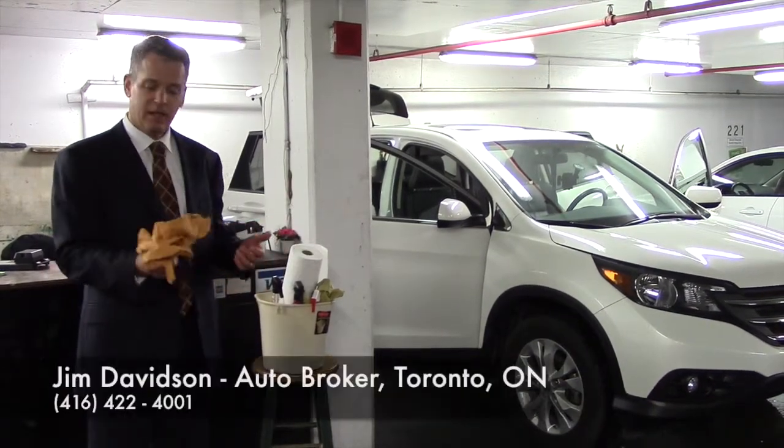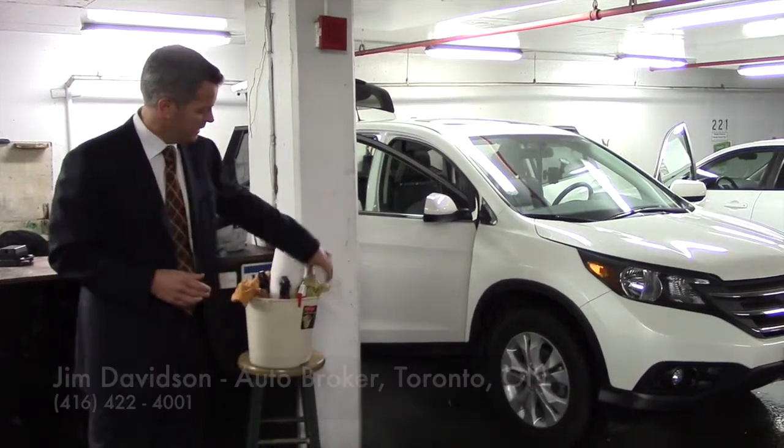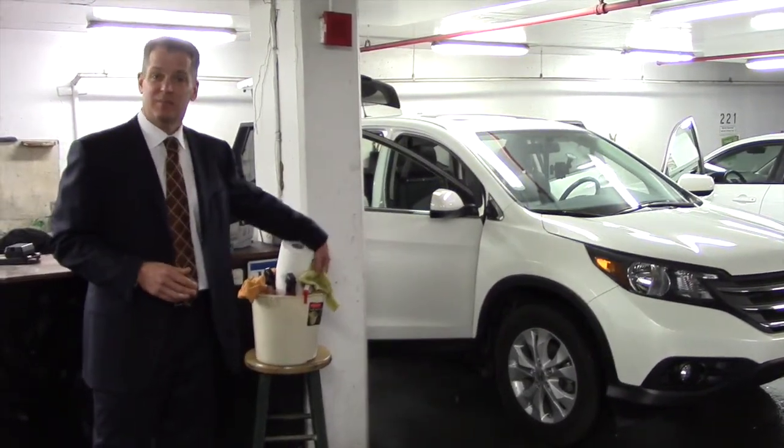I have a nice lint-free chamois to take off the inside, get all the dust and dirt off the inside of the car, and a proper chamois for the outside to keep the outside nice and clean.